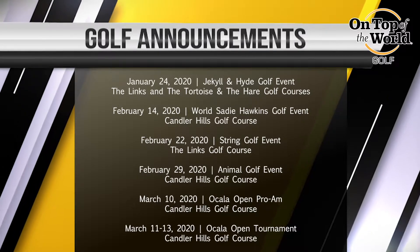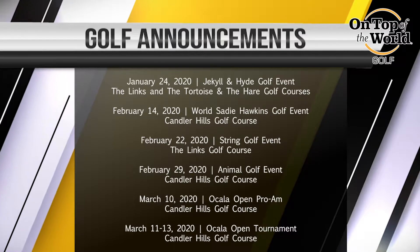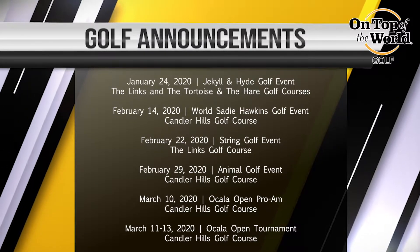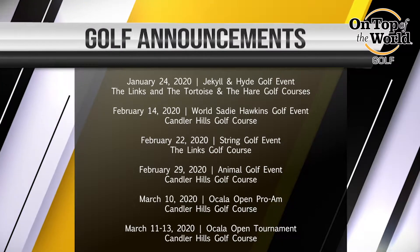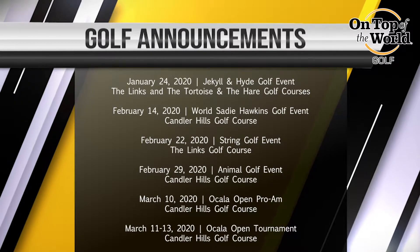January 24th is our Jekyll and Hyde event. It is a nine o'clock shotgun on both the Lynx and the Tortoise and the Hare golf courses. You create your own foursome and nine holes will be set up very difficult and nine holes will be set up very easy. So enjoy that event on the 24th of January.